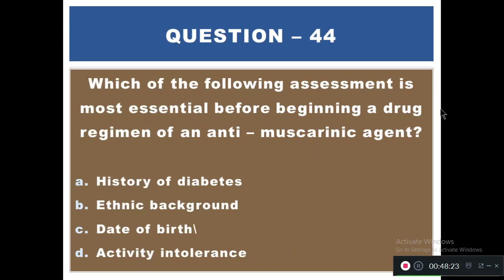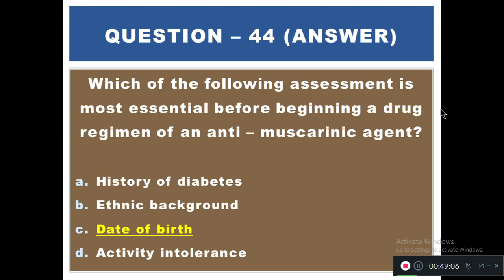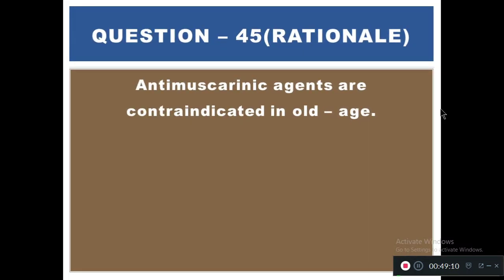Question 44: Which of the following assessments is most essential before beginning a drug regimen of an anti-muscarinic agent? Options: A) History of diabetes, B) Ethnic background, C) Date of birth, D) Activity intolerance. The right answer is C — date of birth. Anti-muscarinic agents are contraindicated in old age.